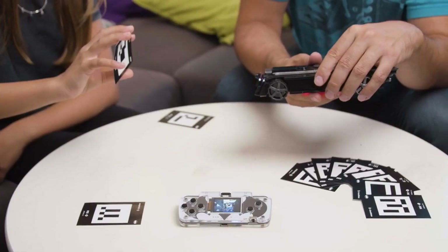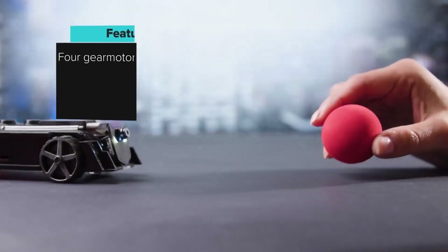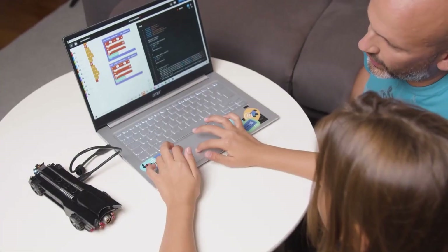There are also 14 QR codes that function as triggers. When you show the Batmobile the card, it will perform a certain activity. Most importantly, by modifying your vehicle, you can connect this device to your computer and learn to program.